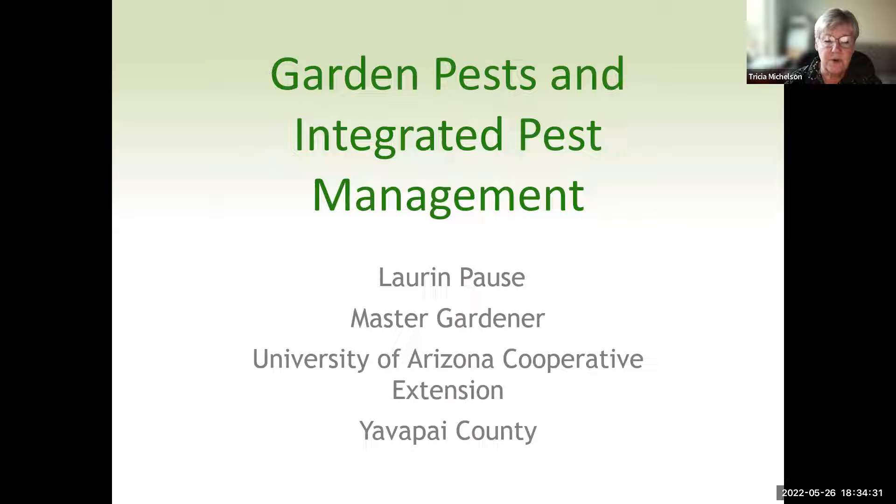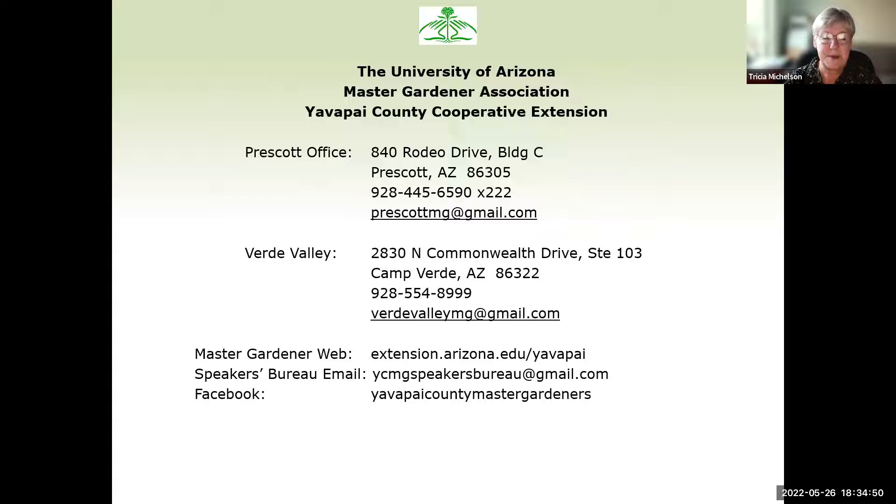I'm one of those people who say I don't put anything on my garden. So it'll be interesting to see if she will handle any of our natural stuff for people like me. But I know it's an excellent science-based presentation. Lauren, take it away.